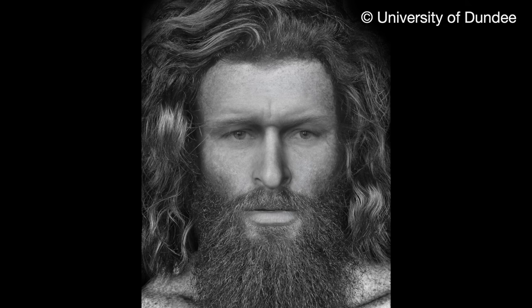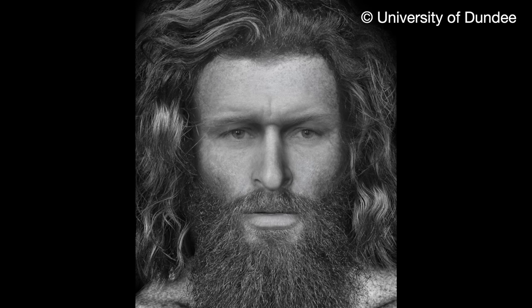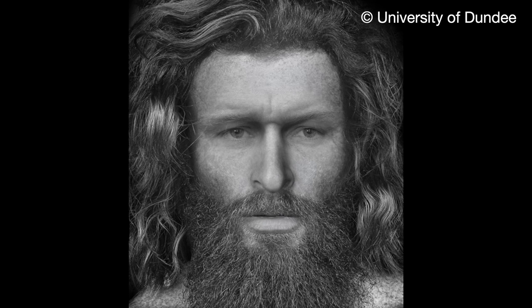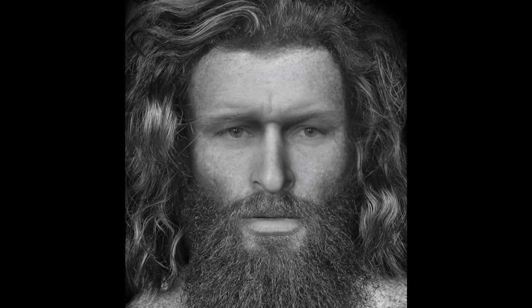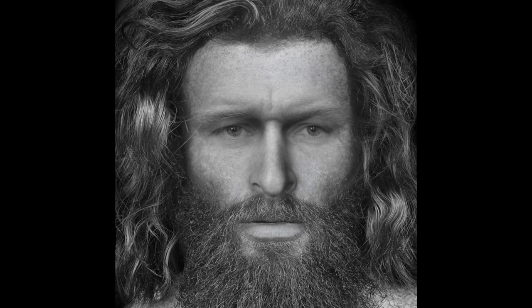And archaeologists from the University of Dundee have reconstructed the face of a Pictish man brutally murdered 1,400 years ago. His skeleton was found in a cave in Rossshire with five head injuries and large stones holding down his arms and legs.